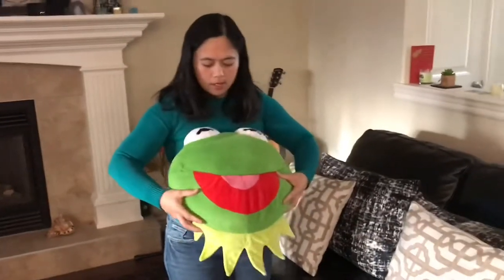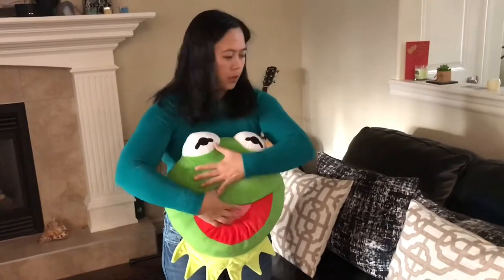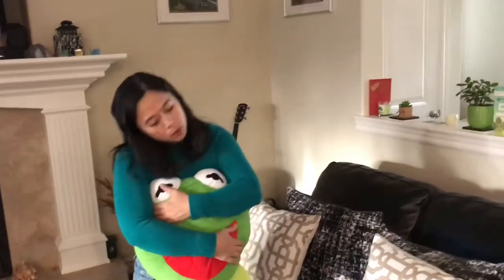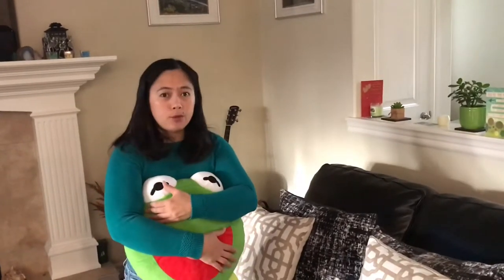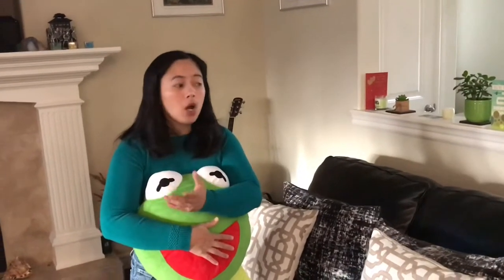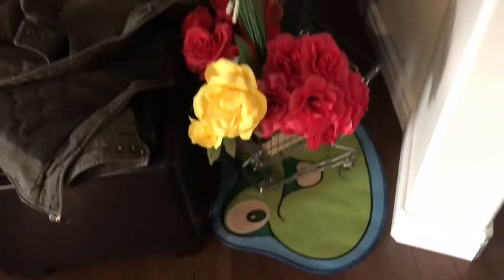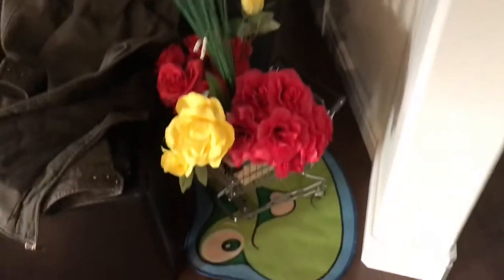So that's about it here. And then I have more upstairs. I like this Kermit the Frog — I put it here on our couch because sometimes when I watch TV I hold this. And sometimes when we travel, I bring this in the car, sitting on the rug with the flowers.